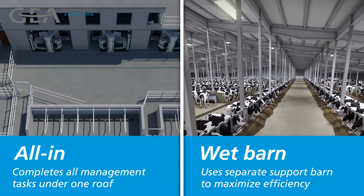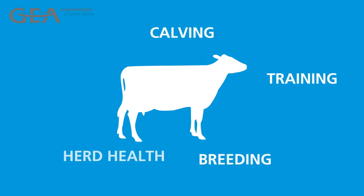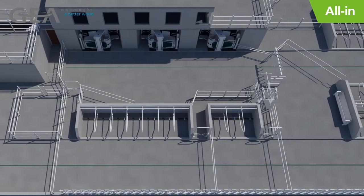Which approach is best for your dairy? Let's take a look at the full lactation of the cow and your management activities surrounding her calving, robot training, breeding, herd health checks, and dry off in both scenarios. First, the all-in approach.